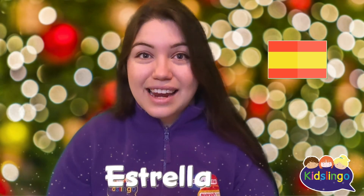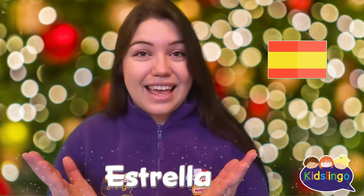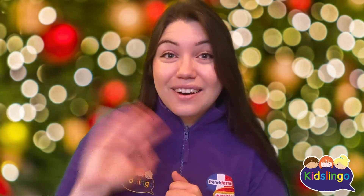And in Spanish, so en Espanol, we're going to say estrellas. Estrellas. There we go. Have a lovely day everybody. See you tomorrow. Adios. Au revoir.